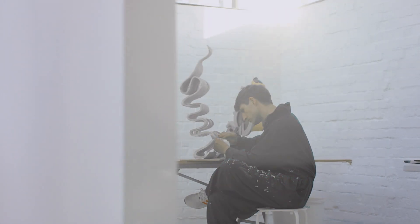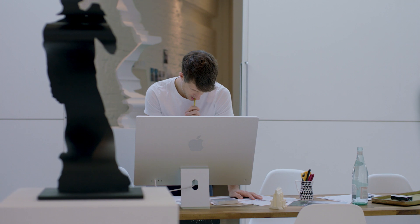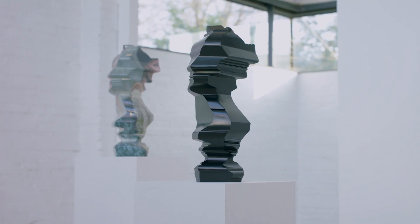I make sculptures that collage cultural references together, and I tend to employ digital technologies and processes to calculate the form. Afterwards I revert to traditional crafts, for example bronze casting or carving in marble.